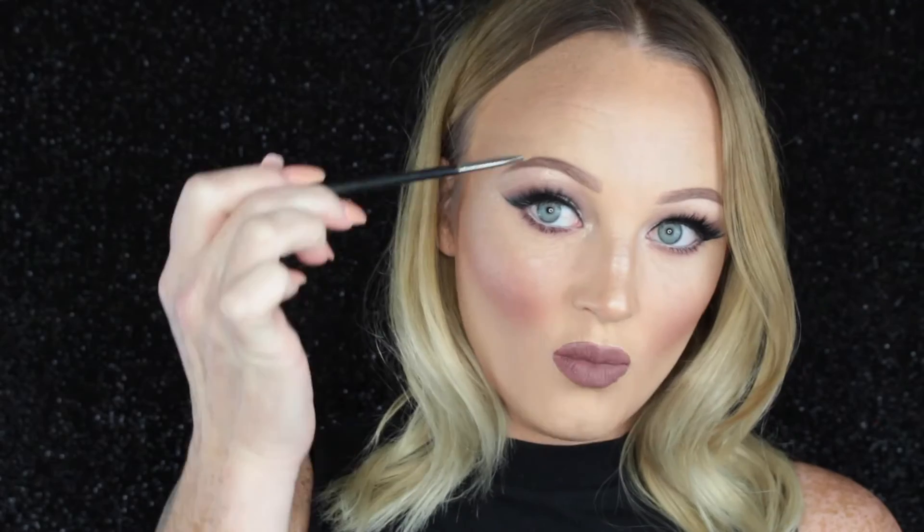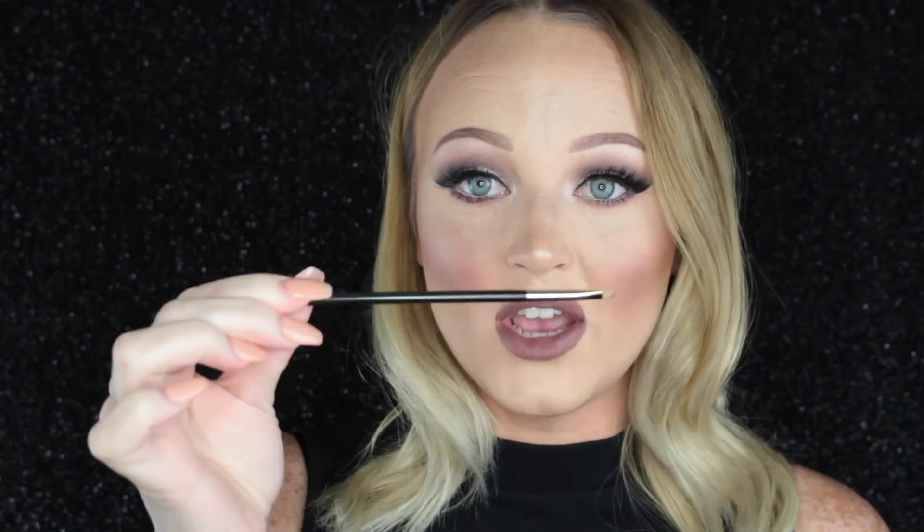You can really map out and shape where you want the angles to go, and it's just super easy to use. This is just my go-to, absolutely die-for brush.